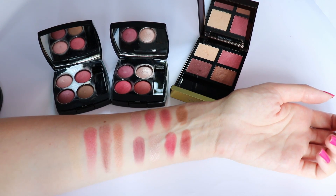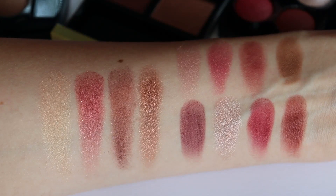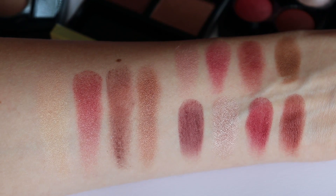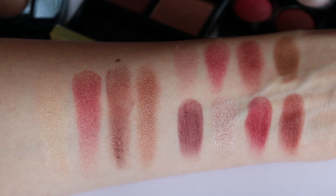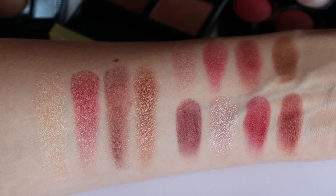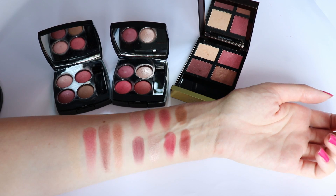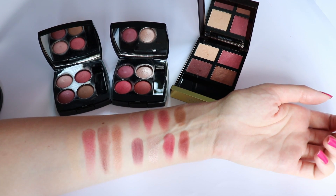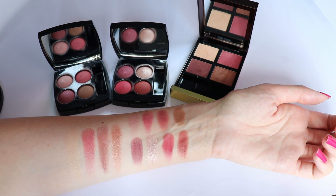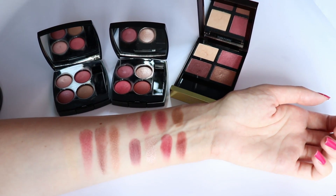When I first swatched the Tom Ford Burnished Amber eyeshadow palette, it didn't look as good and I was not very impressed - I was almost thinking why did I purchase it. But then as I started applying it and using it on my eyes, it looks very beautiful and the colors blend beautifully on the eyes. So it's not the same as in the swatches, and you all know that it's not always what it appears on the swatches.